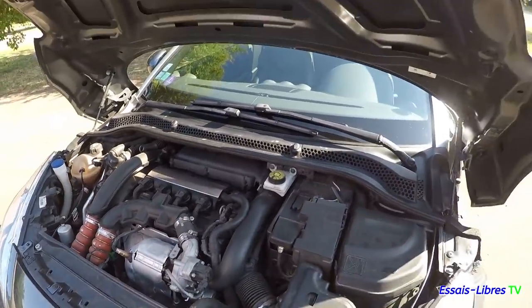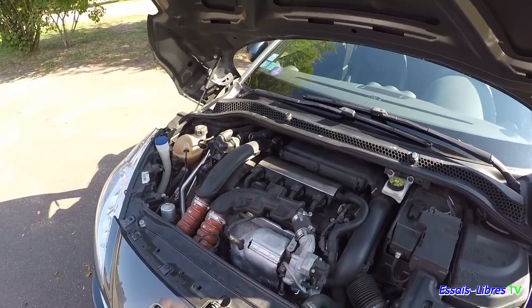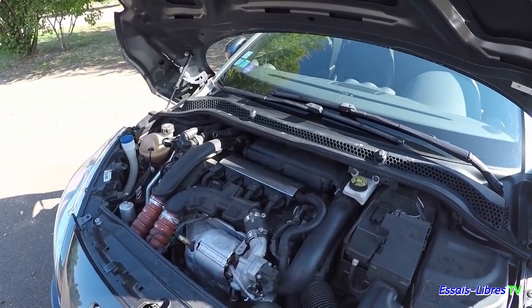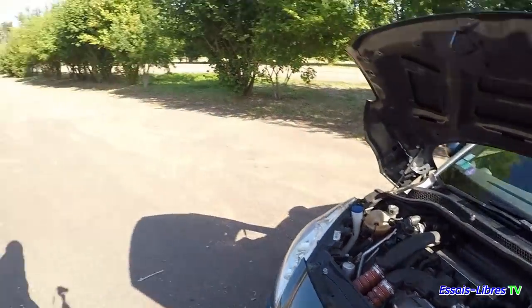THP 156 chevaux. 0 à 100 avec boîte manuelle : 8 secondes, vitesse de pointe à 215 km/h. Le THP 156, premier moteur d'entrée de gamme — il y avait un 200, jusqu'à un 270 chevaux RCZ R. Tu la remplacerais bien par une RCZ R ? Je ne dirais pas non. 270 chevaux, 0 à 100 en à peine 6 secondes — c'était vraiment du sportif.